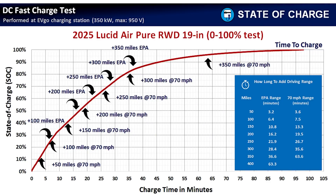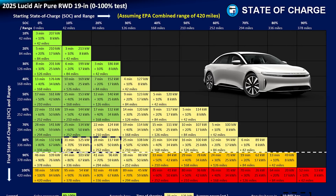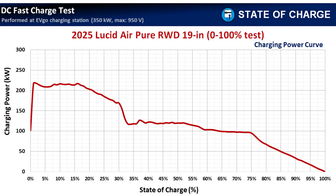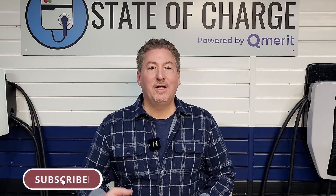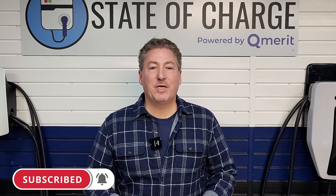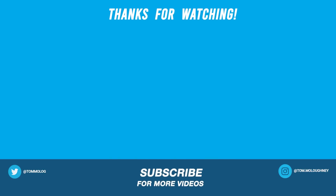That's our deep dive into the Lucid Air Pure's charging characteristics. You can download these charts from my website. If this is your first time here at State of Charge, please hit that subscribe button and ring the notification bell so you don't miss any upcoming electric vehicle news and reviews. Thanks for watching — we'll see you next time.